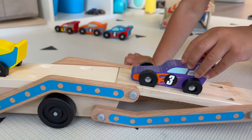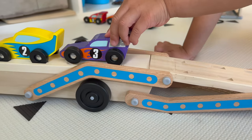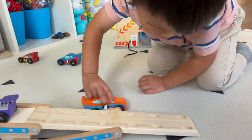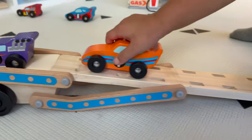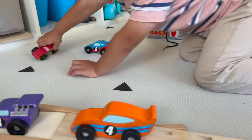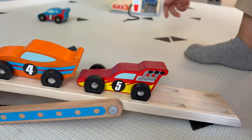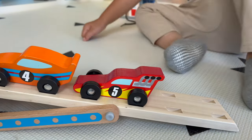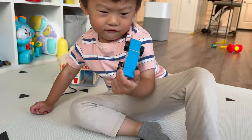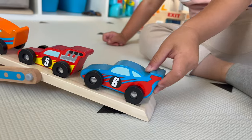Is that the number three spot? Good job. Color number four, what color is that? Orange and blue. Number five, what color was number five? Red and yellow. And last but not least, blue and red, the number six. Wow!